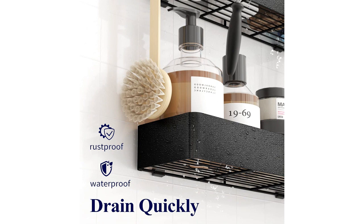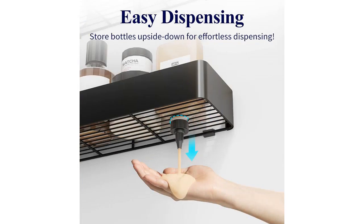The large capacity of the shower caddy is a great feature. I can easily fit all my shower essentials such as shampoo, conditioner, body wash, and even a loofah inside. The four hooks on the caddy are also a nice addition for hanging towels or loofahs.